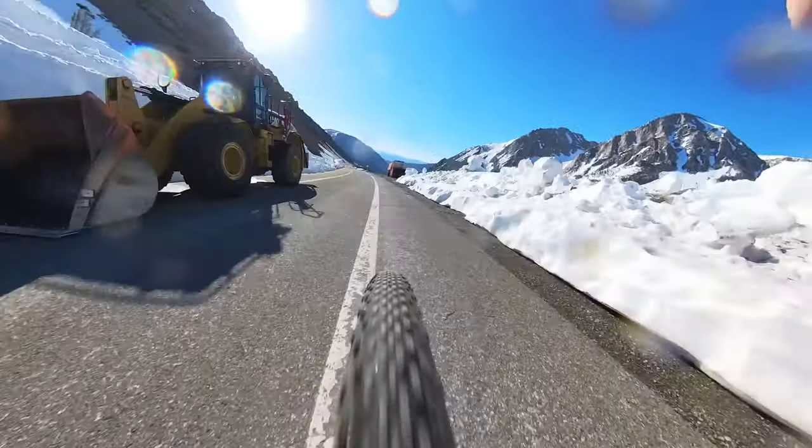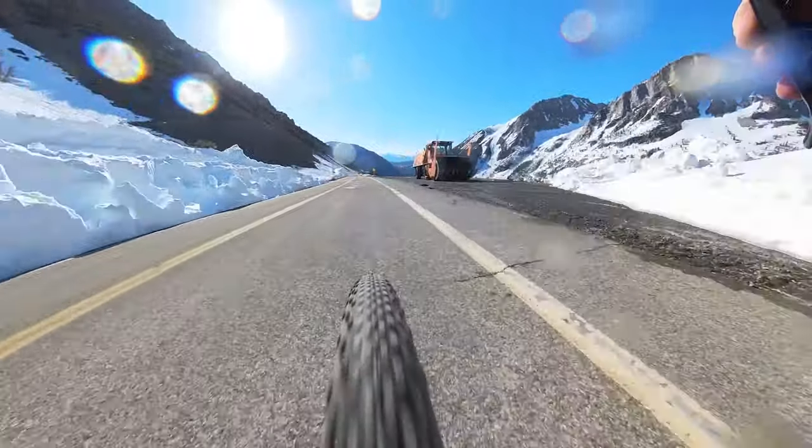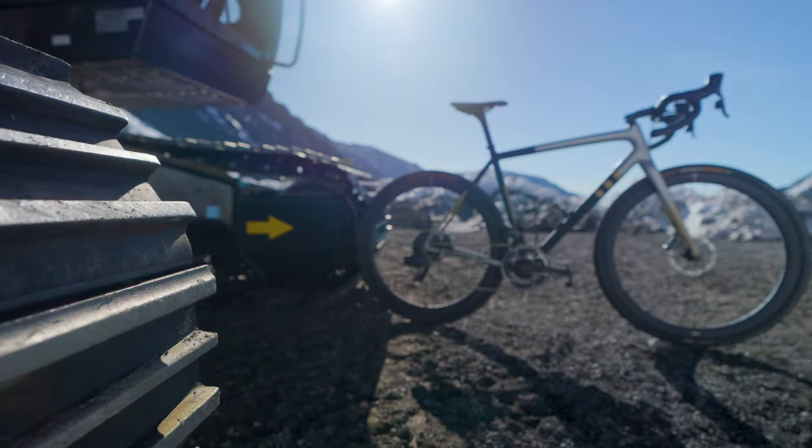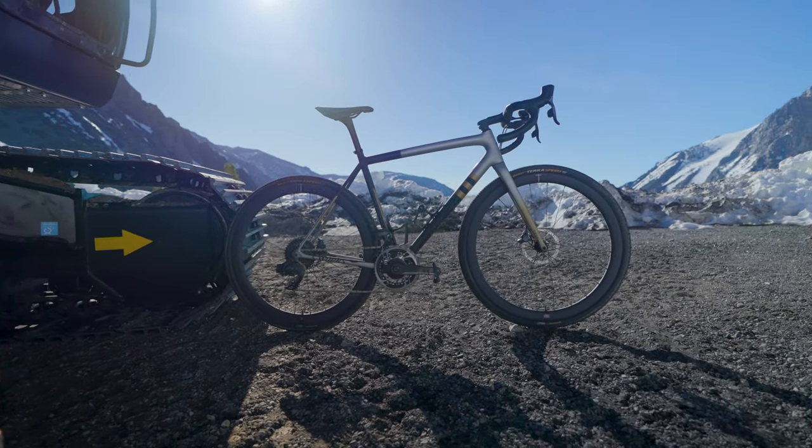At this point, I understand the output of every single input to this bike. It's truly incredible. As much as I love the NV45s, I decided to pull the Reserve 4044s off of the Crux for this trip. The reason being is that they're a hair lighter, just a little bit more shallow, and I think that'll be really advantageous for those long climbing days in the saddle.